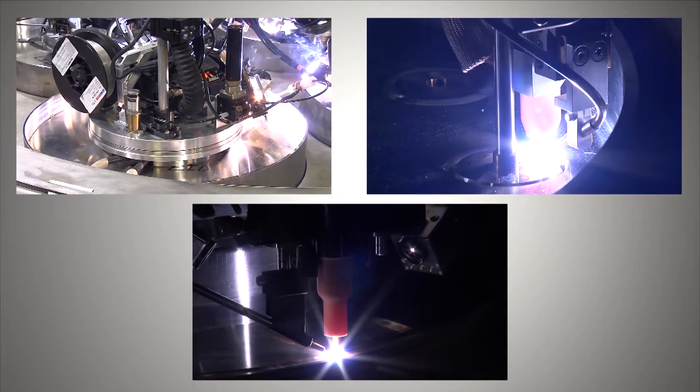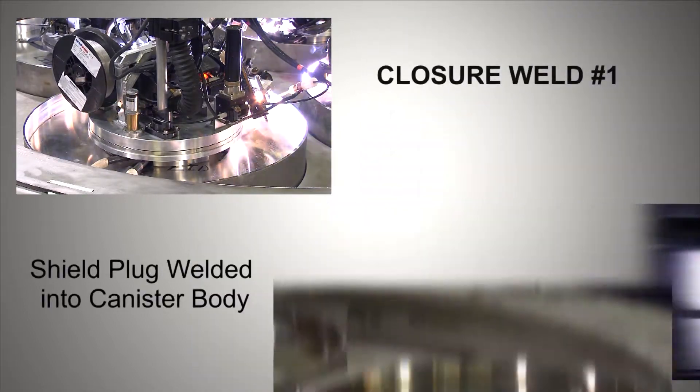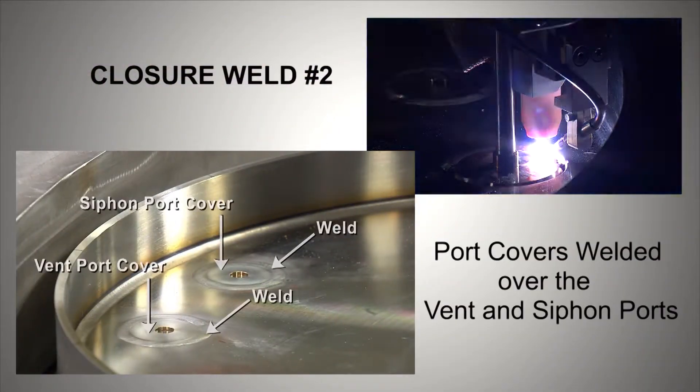There are three types of closure welds required to be made on each small STAD canister. The first closure weld is between the canister body and the shield plug. The second closure weld is between the shield plug and the vent and siphon port covers.